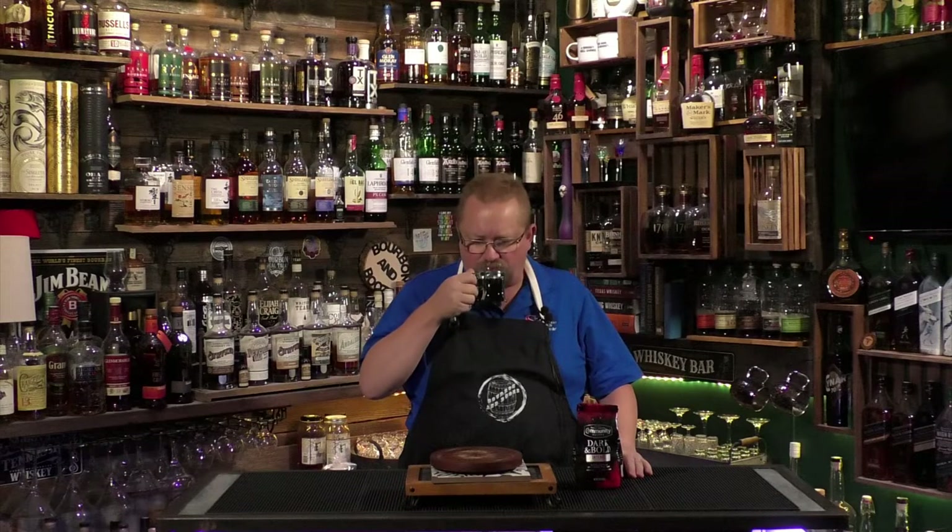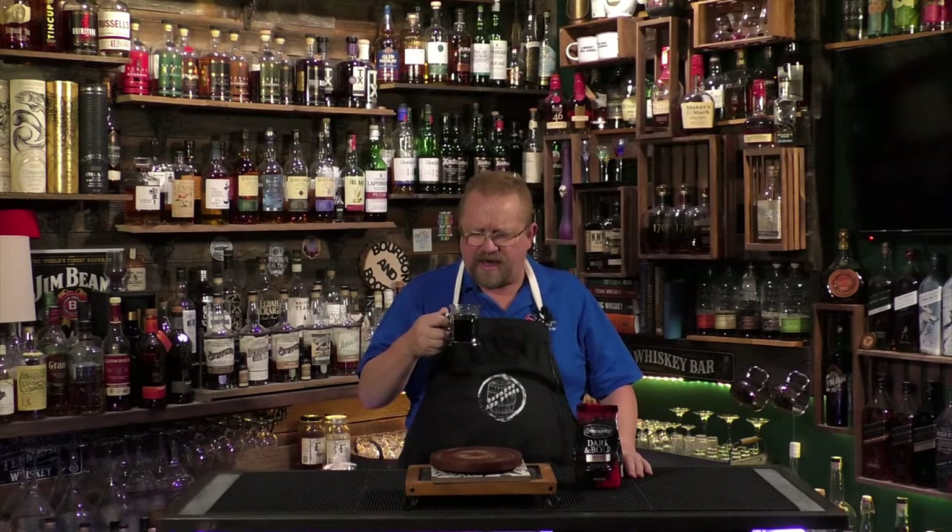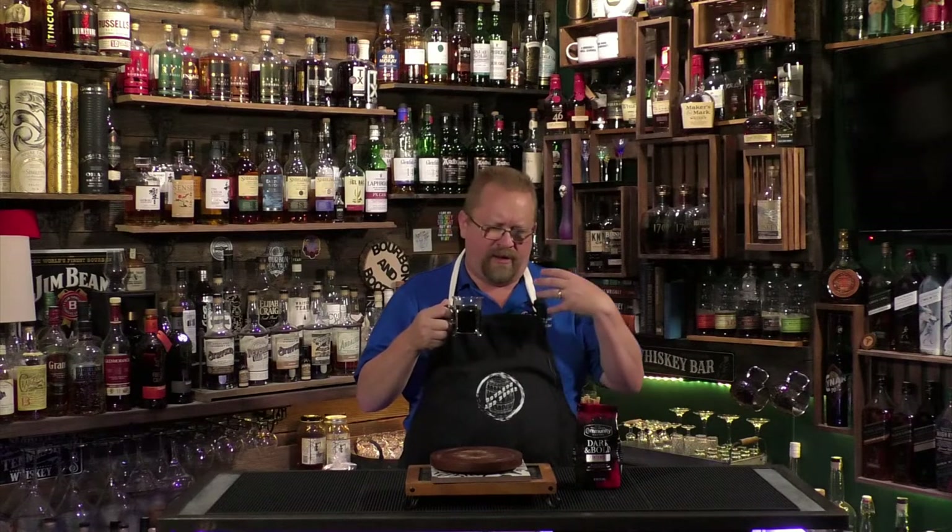Pretty robust flavor — I actually like this coffee. Yeah, I actually do. This is a decent cup of coffee. Maybe that's my problem with Community: their regular house blend, the kind you get in restaurants, isn't that rich in flavor. This is not bad.